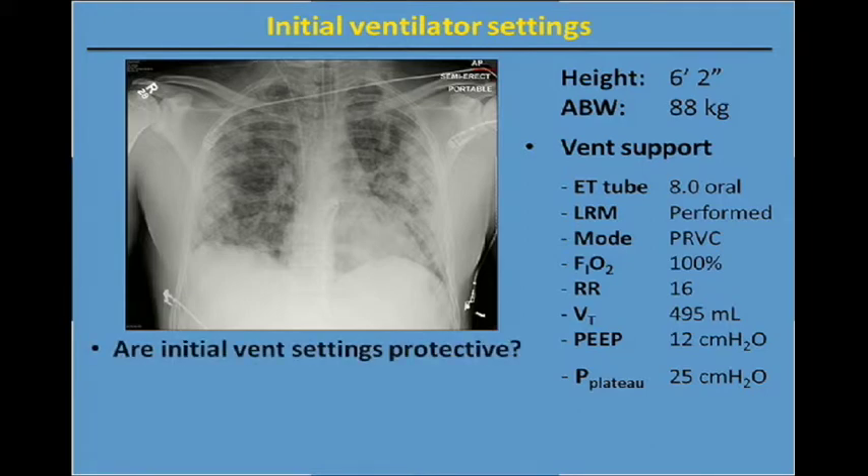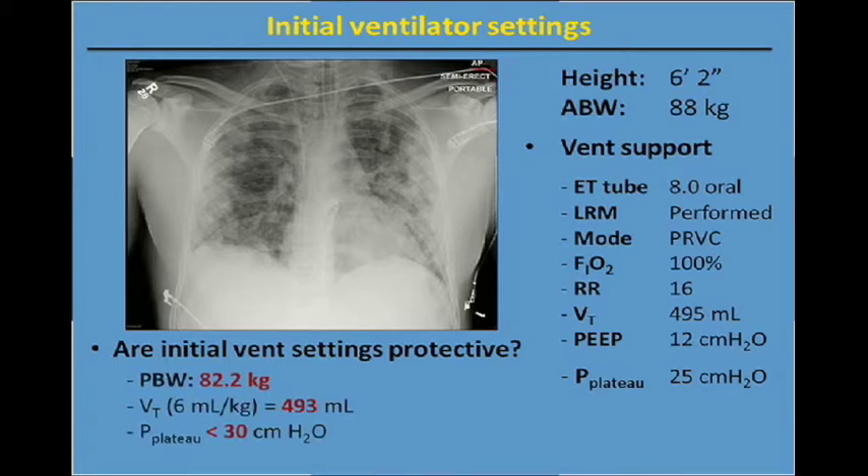So the question I ask of you now, based on information that you know and what we've seen through some of our basic literature review, is: are these vent settings lung protective? Well, the patient's predicted body weight based on the ARDSnet calculation is 82.2 kilograms. So we're not using actual body weight to set tidal volume — don't be fooled by that. We're going to calculate the patient's predicted body weight and then look at the tidal volume.